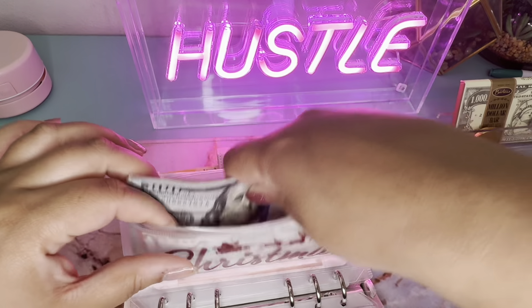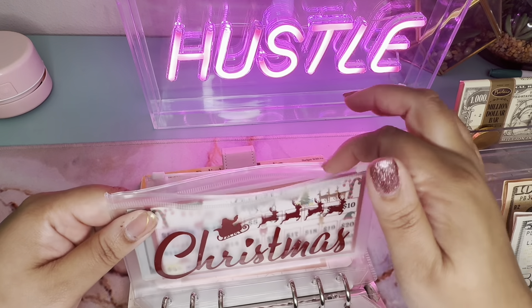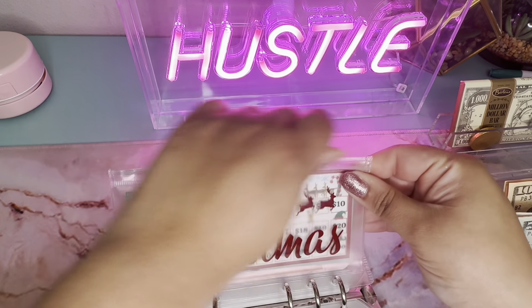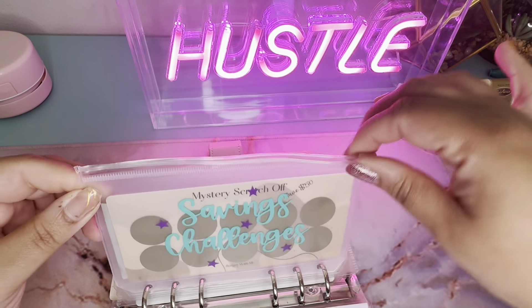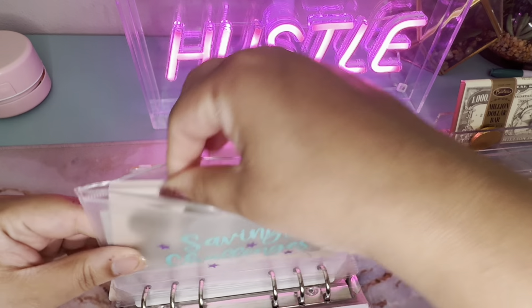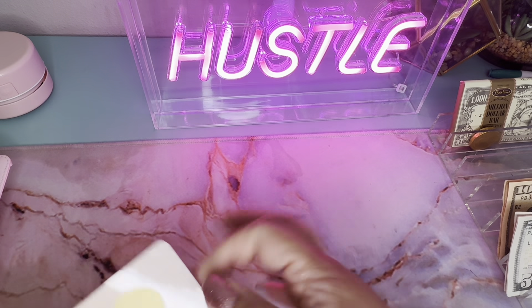So $485 in there — almost $500. That's crazy, and it's not even halfway through the year. Alright, and then we're gonna go to Baby Girl's Challenge. This is the challenge I'm doing for Lyric's birthday, like I did for AJ's. I did a challenge and I'm gonna scratch some.